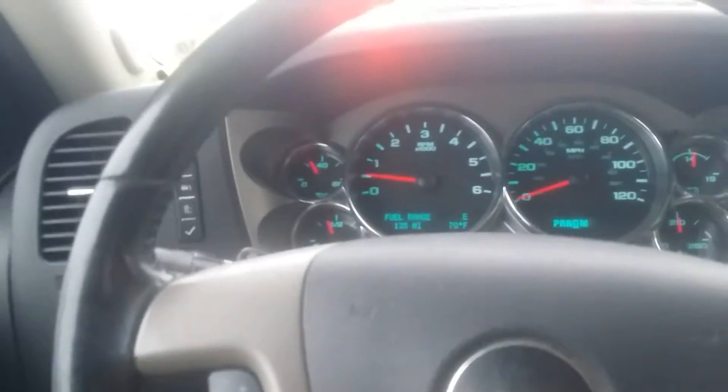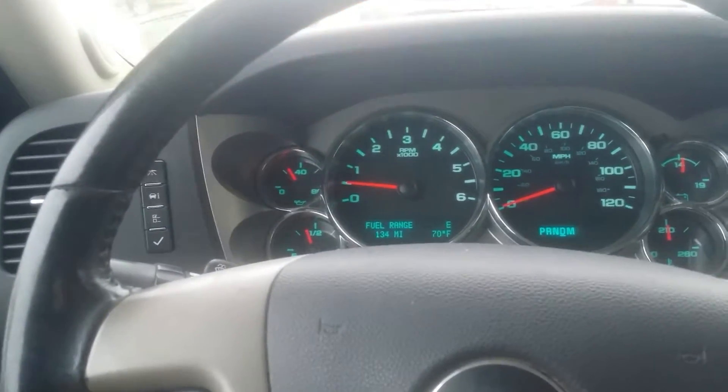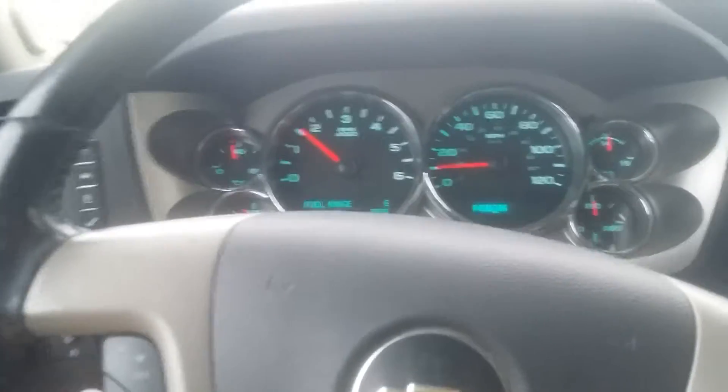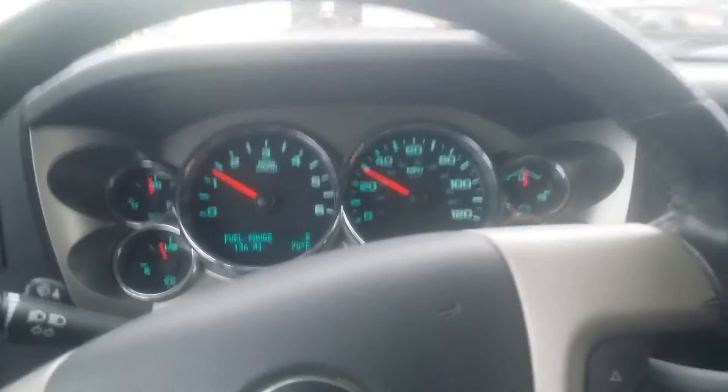We just crossed over the main canal — I didn't even point it out, but that's it back there in the mirror. That's the one that goes north to the lake. If you enjoyed this video, comment, rate, and subscribe. I'm trying to do more of these quick little videos instead of nothing at all, since I've been busy driving around.